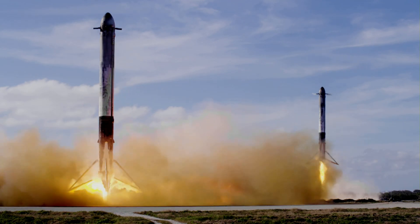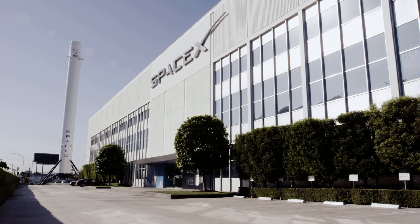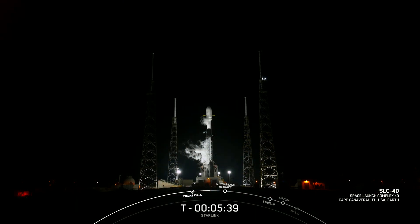And Falcon 9 has landed. Hey everyone, my name is Somir Srivastava and I'm a structures engineer here at SpaceX. I'll be your host for today's Starlink mission, set to lift off from Space Launch Complex 40 at Cape Canaveral, Florida, onboard the Falcon 9 rocket you see right on your screen.